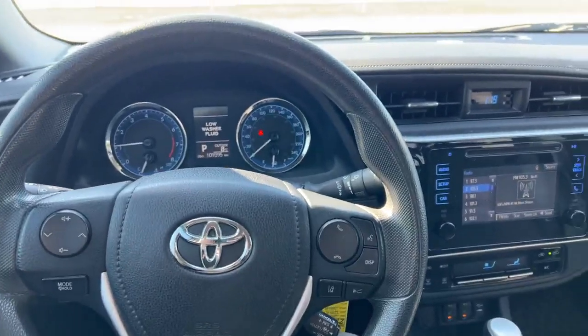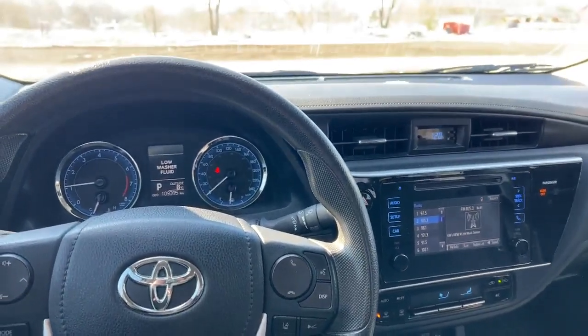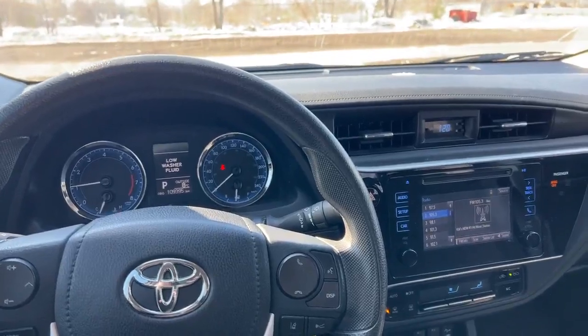If you're interested in taking this Corolla for a test drive, reach out to myself at 226-907-570. Thanks for watching.